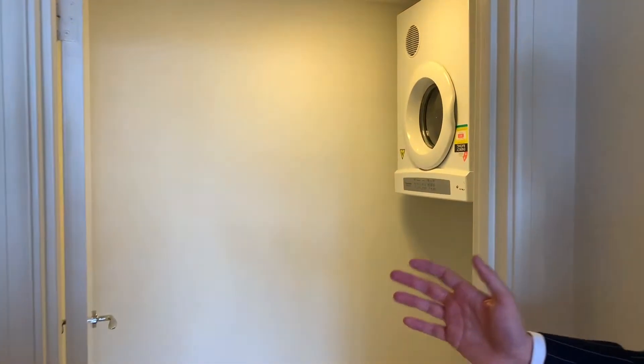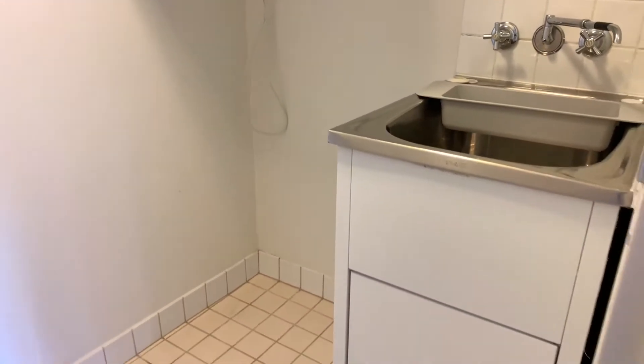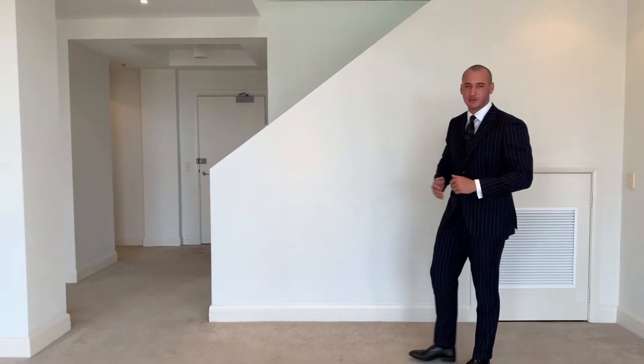Flowing on from the kitchen we have an internal laundry which comes with a dryer. Making our way into the living and dining zones, it is spacious inside and captures an abundance of natural light.